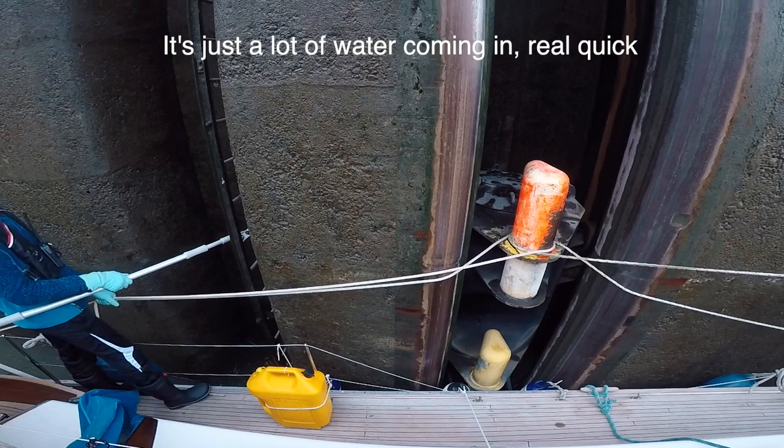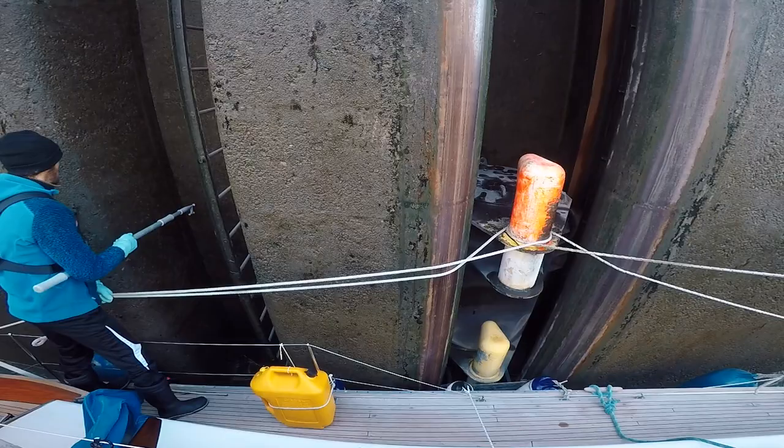It's just a lot of water coming in real quick. Watch the back, the back.